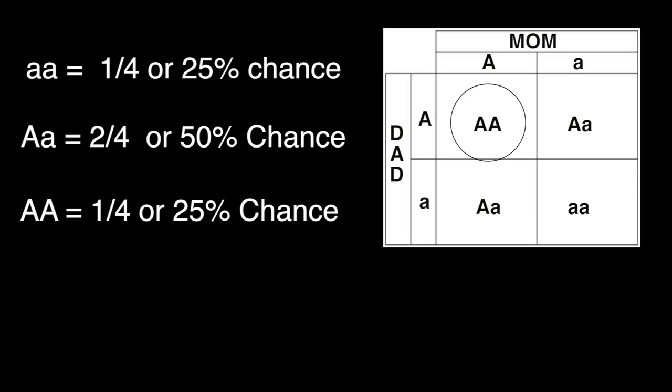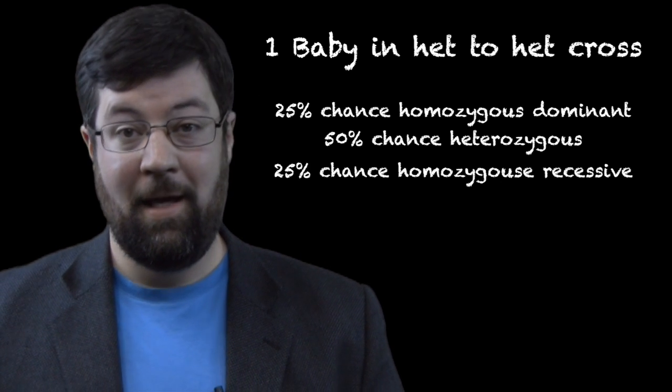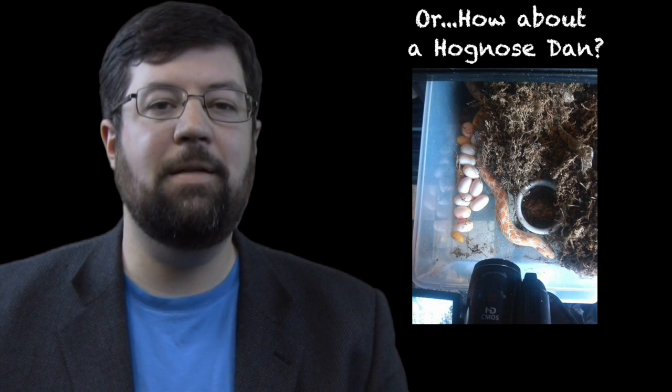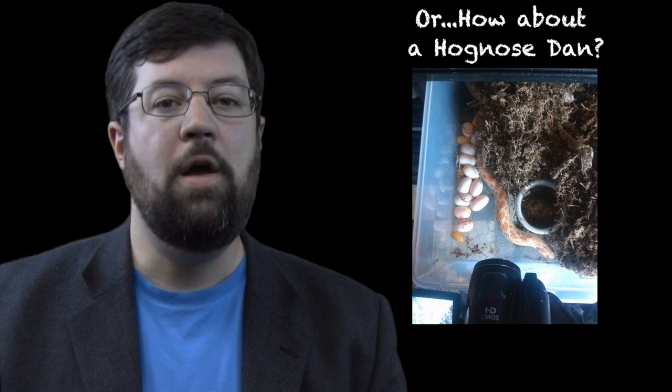This is where the importance of sample size really comes into play. If you have an animal that has one baby, like a human, these percentages represent the percent chance that baby will be any one of these given things. Snakes have lots of babies, so if you have a corn snake that has 20 babies, you increase the chances that every single one of those alleles is going to be expressed in any given clutch. Instead of taking it as a percent chance per baby, you can see it as what percentage of your overall clutch will be represented.